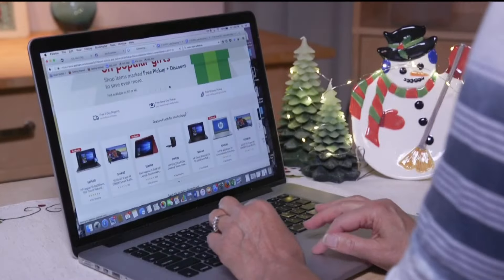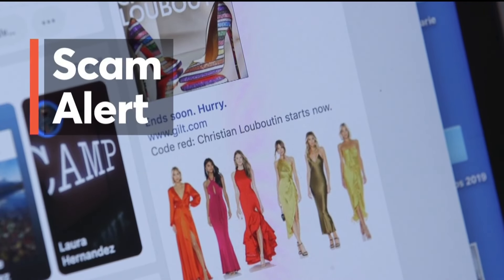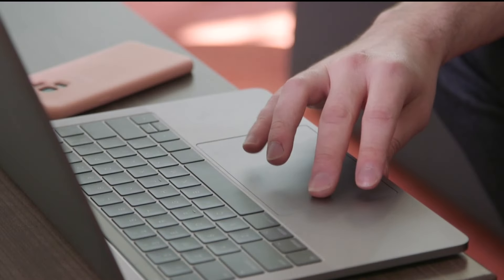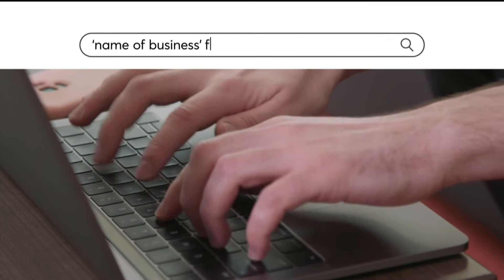Attention online shoppers: as you scroll through social media, some deals might seem too good to be true. Passive scrolling is the biggest way that people lose money on social media. Take the name of the website into any search engine or into bbb.org and type in the word fraud, scam, or review, and see what people are saying about it off of the social media site.